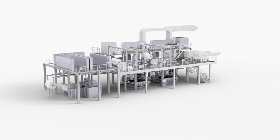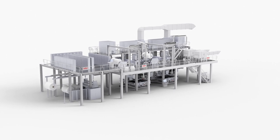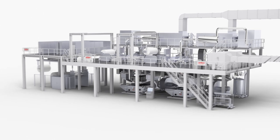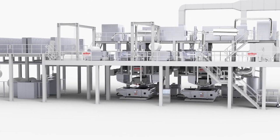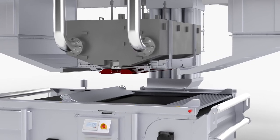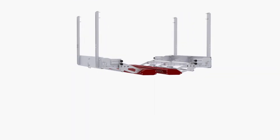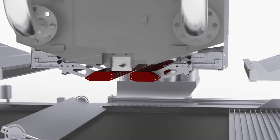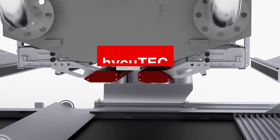Get ready to set new benchmarks of your meltblown filter media production right now. Haikutech from Oerlikon Non-Woven is the first commercially available hydrocharging solution that seamlessly integrates into your meltblown production line. The Haikutech technology enables you to promote into the premier league of filter media.